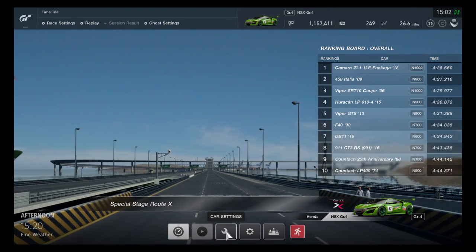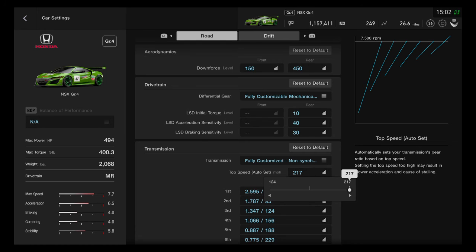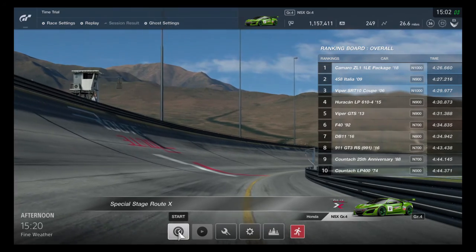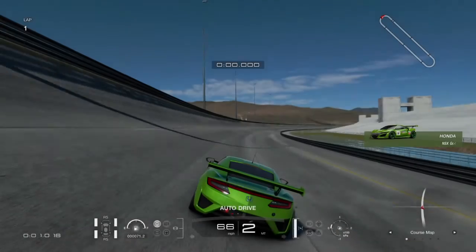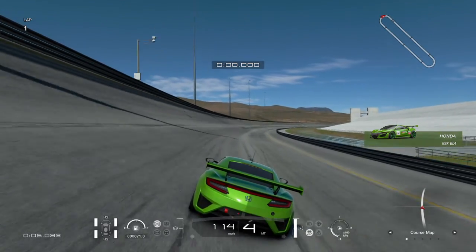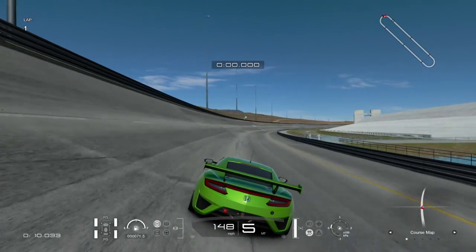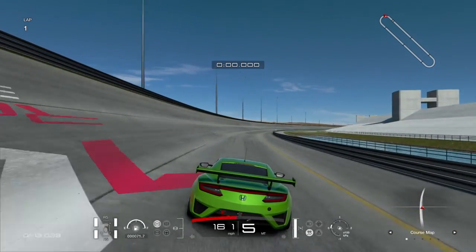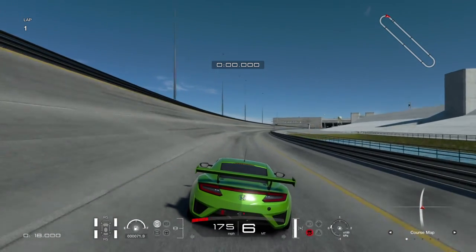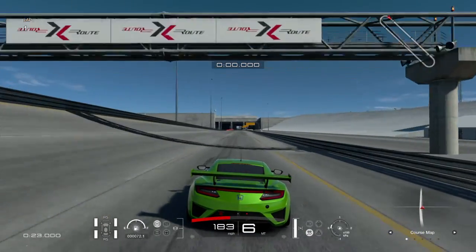I also want to see if we can get a faster lap time by putting the transmission down to 211. I've mentioned this before — you don't want your top speed being too high. Typically, the higher your speed limit is set on the transmission, your car will go faster. But you don't want to set it too high, otherwise it will go slower. Our top speed on the straightaway was 196 miles per hour, but now that the transmission is set to 211, we should be able to go a little bit faster and make sure all the power goes where it has to go.